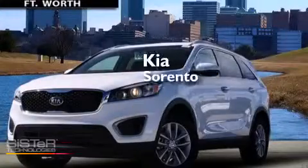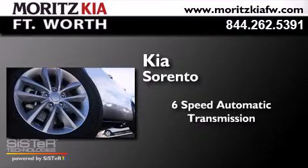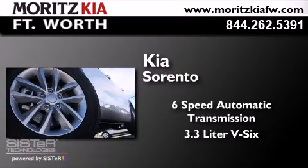Kia Sorento. This crossover has a six-speed automatic transmission and a 3.3-liter V6.